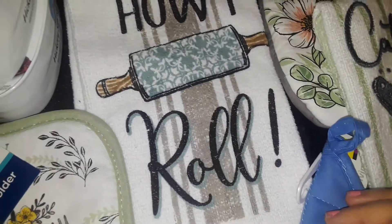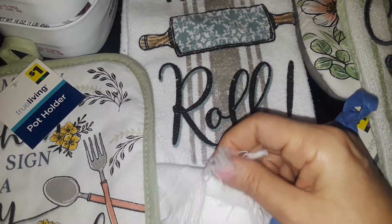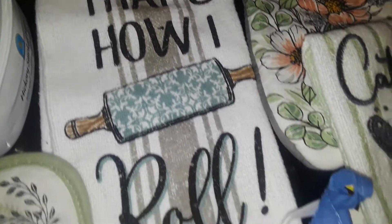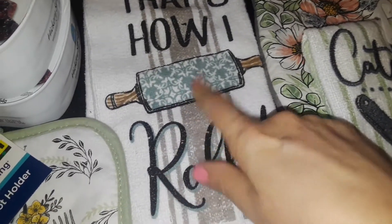And then I got this really cute, real towel — it doesn't feel like those weird towel materials they have at Dollar Tree. This is like an actual towel. It says, 'This is how I roll,' and it's got a cute little rolling pin on it for pastries.